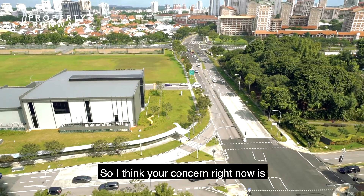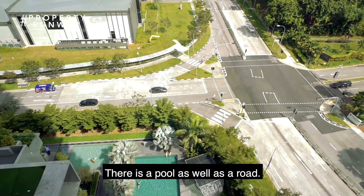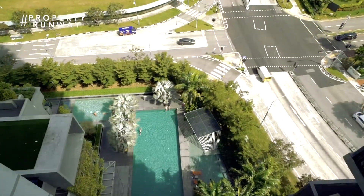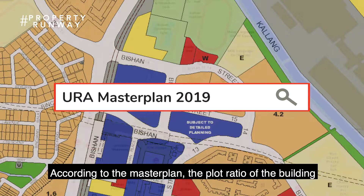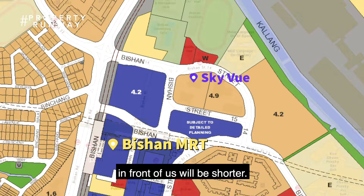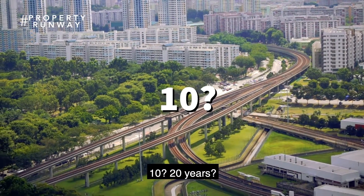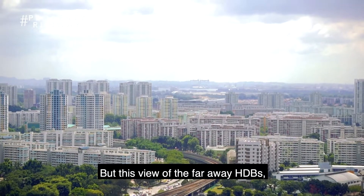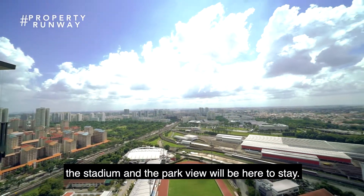Your concern right now might be whether there will be a building in front of us. Look down — there is a pool as well as a road, so it is a distance away from future developments. According to the master plan, the plot ratio of the building in front of us will be shorter. We will not get a totally unblocked view in the future — who knows when, 10 or 20 years? But this view of the far-away HDBs, the stadium, and the park will be here to stay.